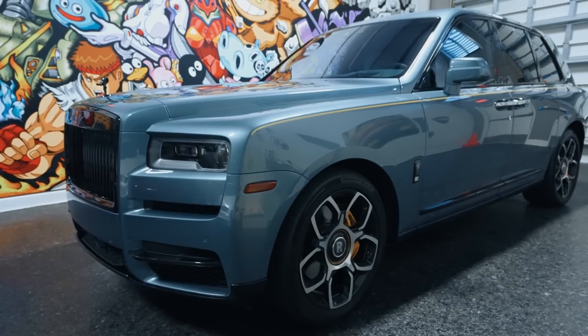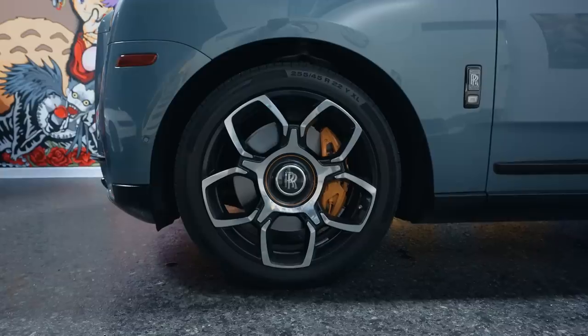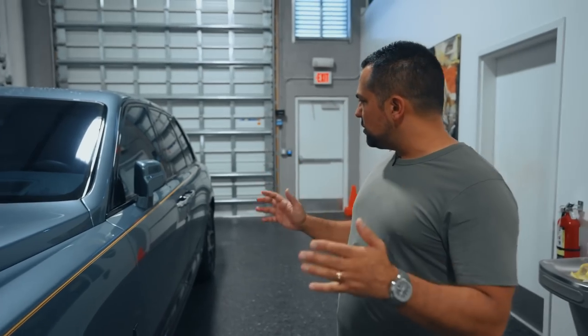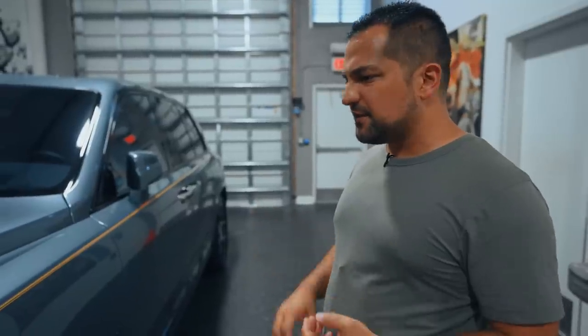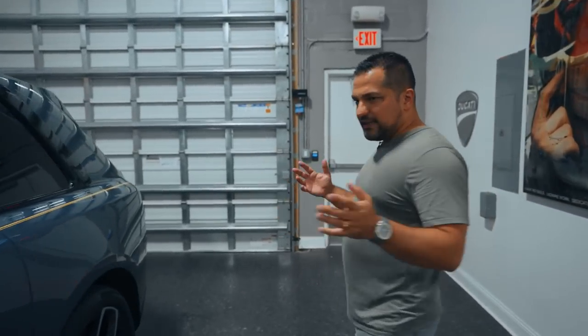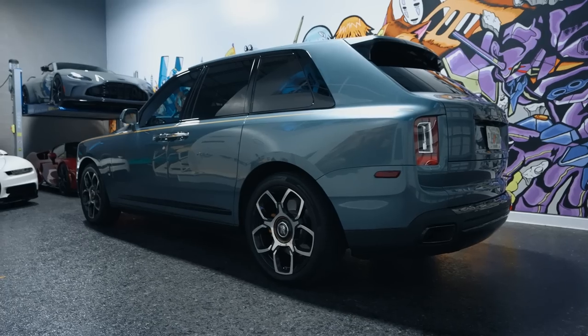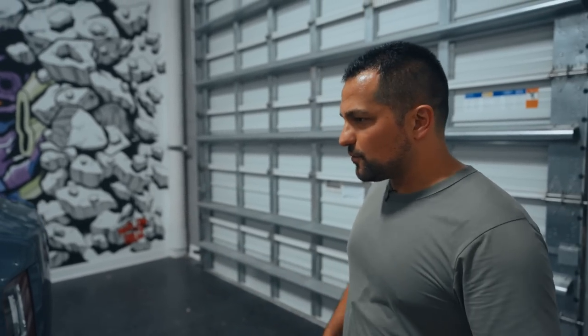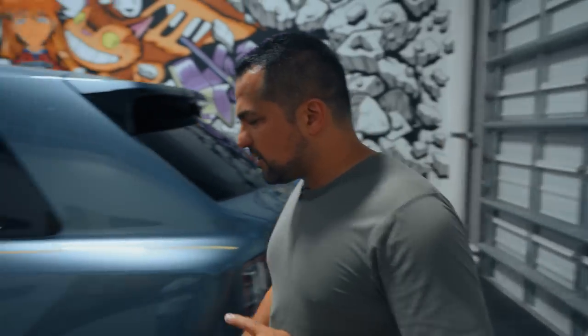I've been chasing this exact car over the last few months. Tungsten is a beautiful color — it's a gray with a tint of blue in it, beautiful in person. It has a yellow pinstripe, yellow calipers, and of course the big Black Badge wheels. It's a very exciting yet subtle spec — nothing too crazy, nothing too loud, still keeping with the Rolls-Royce classiness. The Cullinan is a very large car, except it doesn't drive like one. I have an Escalade too, and the new Escalade feels like you're driving a bus. You don't feel like that in this — kudos to Rolls-Royce for that.